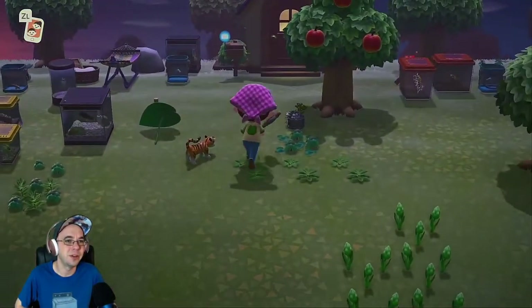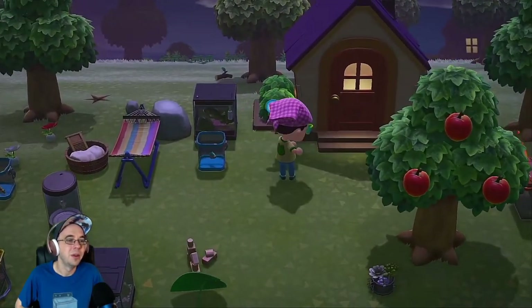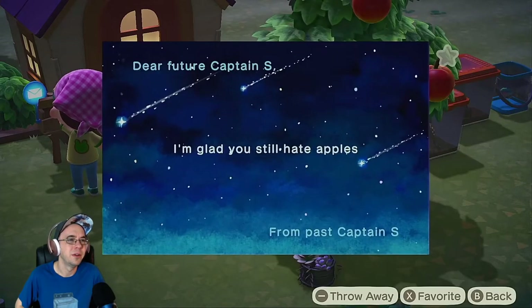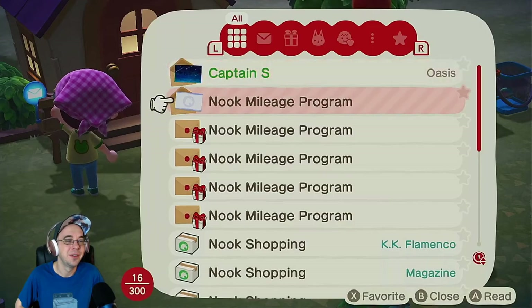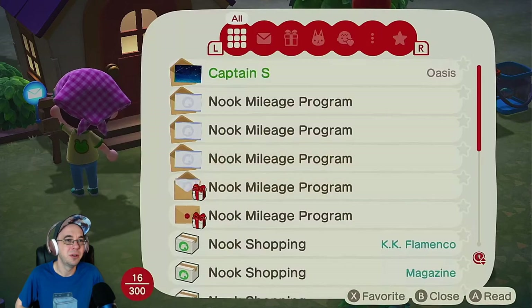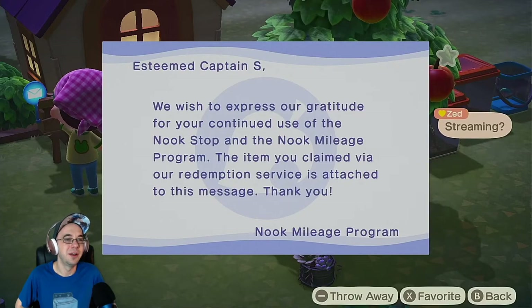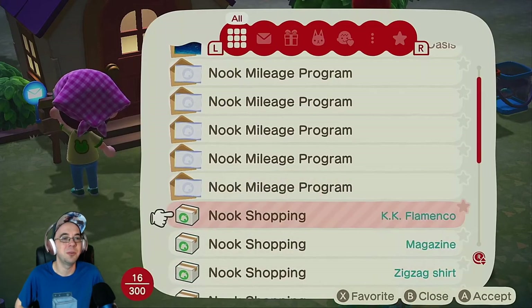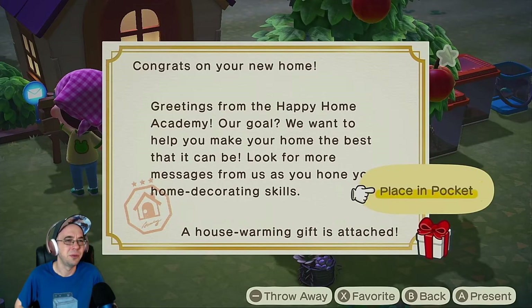Let's check our mail. It's easy to get distracted in this game. I planted some flowers here. 'I'm glad you still hate apples' — oh, that was the letter I sent myself. I totally forgot. I do still hate apples. This is Nook Mileage and then Nook Shopping. Damn, dude, I got tons of stuff. Housewarming — I got so much stuff.